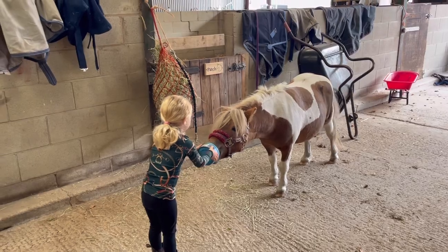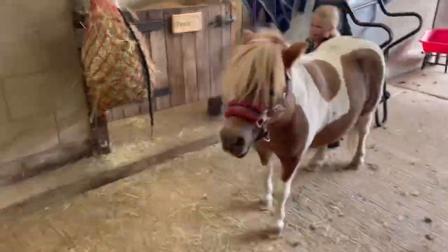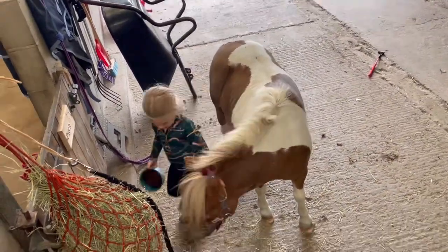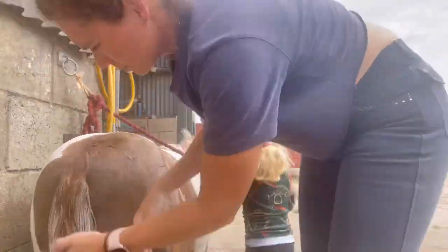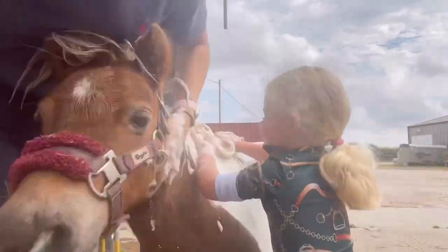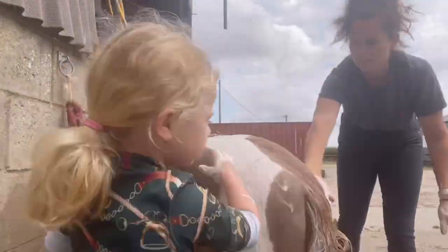Making sure she does her stretches. Now it's bath time — bathing Patch before the photo shoot.